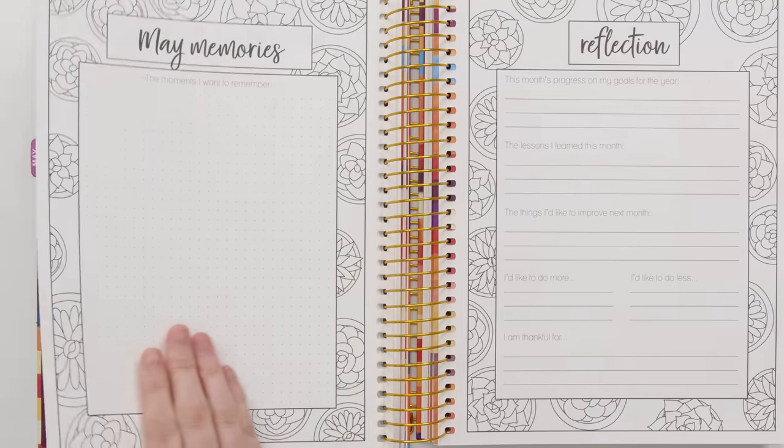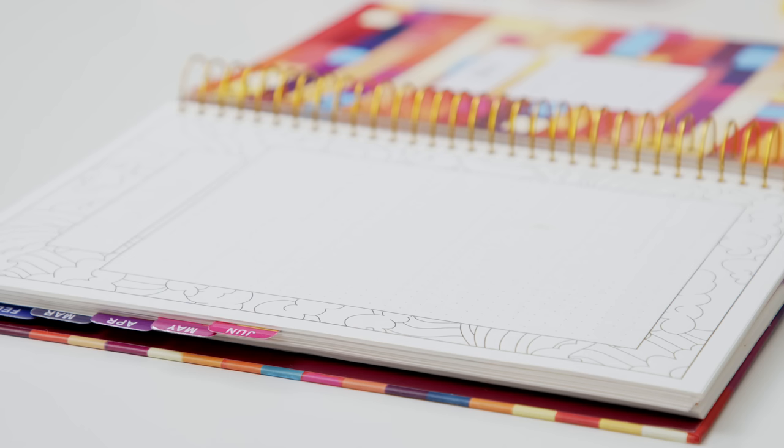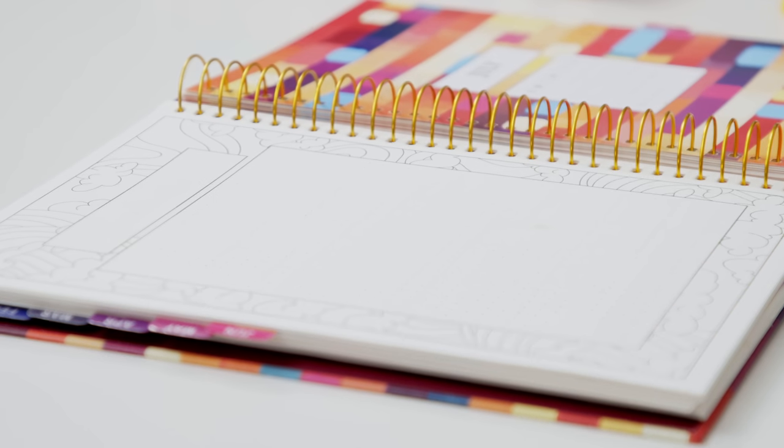The end of each month includes a section to record your favorite memories and to reflect on the month that's gone, and an extra page that you can use for notes or to customize to whatever you like. The planner also includes extra year planning, contacts pages, and notes sections, along with a year in review in the back so that you can use it both to plan ahead and to keep a journal of your year in the most creative way possible.